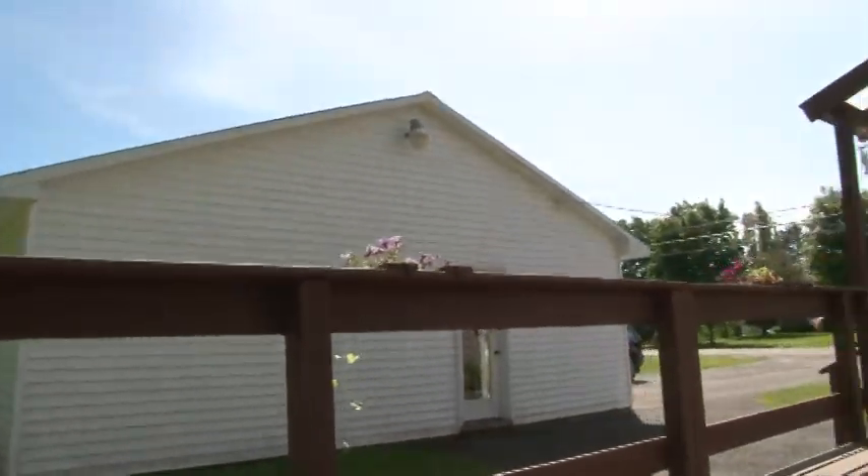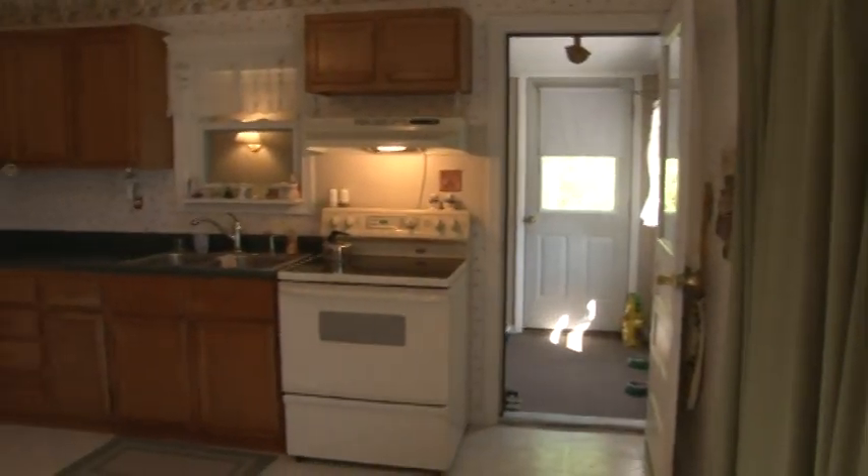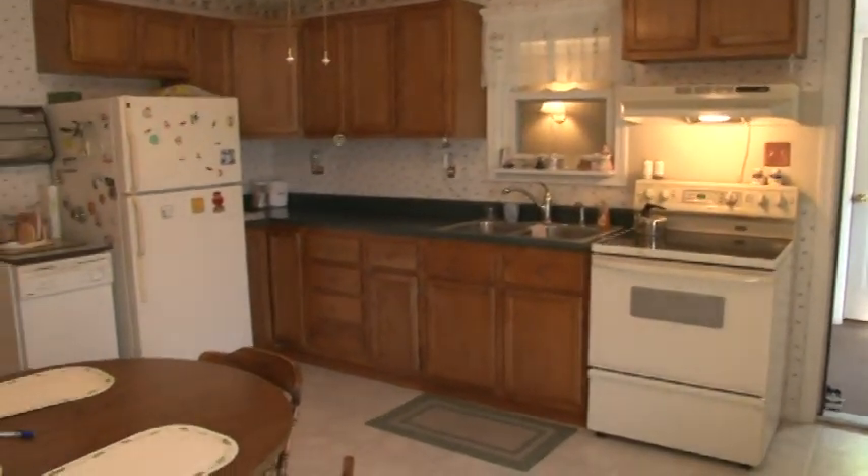There are atrium doors to the kitchen. The kitchen cabinets are modern. The appliances are staying with the property and they're in good shape too.